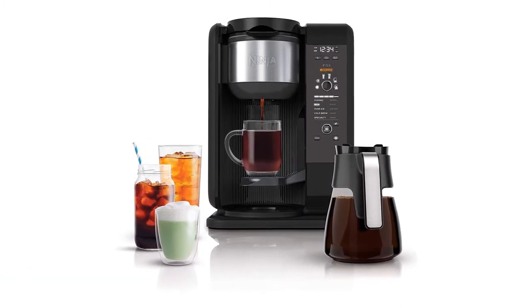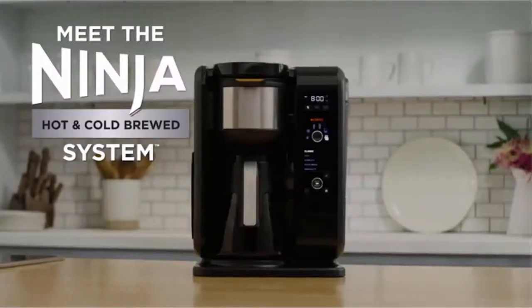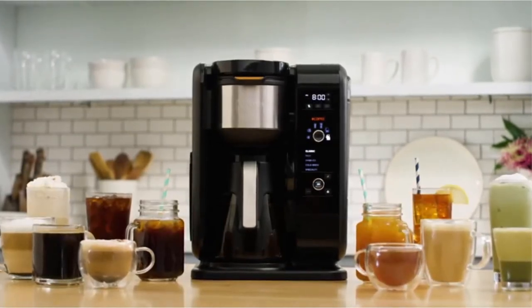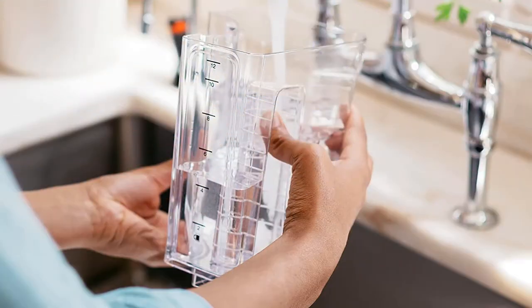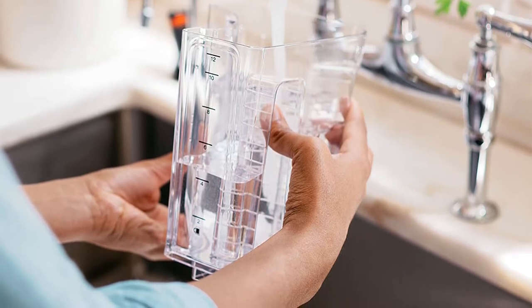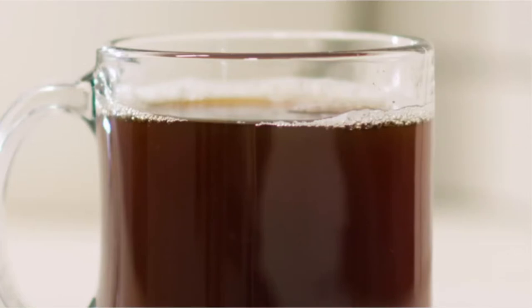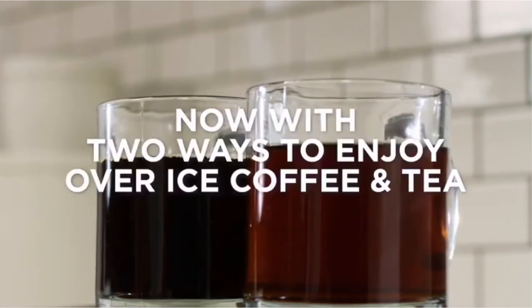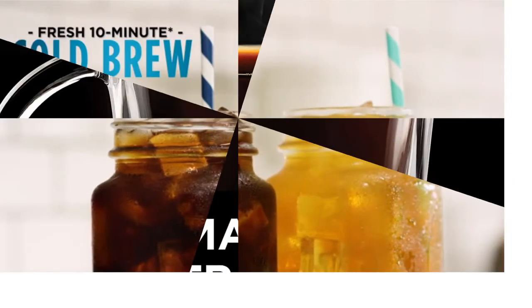This brewing system from Ninja delivers an array of freshly brewed beverages, including tea, coffee, iced drinks, and specialty brews. It includes two individual brewing baskets so that you can keep coffee and tea separate, preventing any flavor crossover. You can choose from six different brew sizes depending on your thirst or preference, and also have the option of frothing your milk. No pods are required with the use of this brewing system, which is a great benefit as disposable pods have been highlighted as an environmental concern.